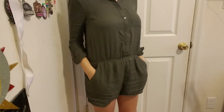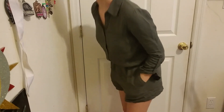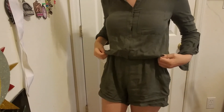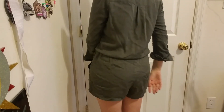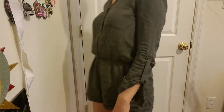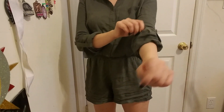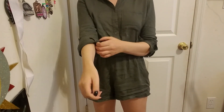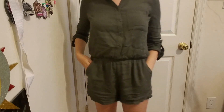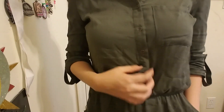The other piece I got from Forever 21 is adorable — it's this army green little romper. My cat already ripped a hole in it, but it's only in the back so it doesn't really matter. It buttons up in the front all the way and has long sleeves.